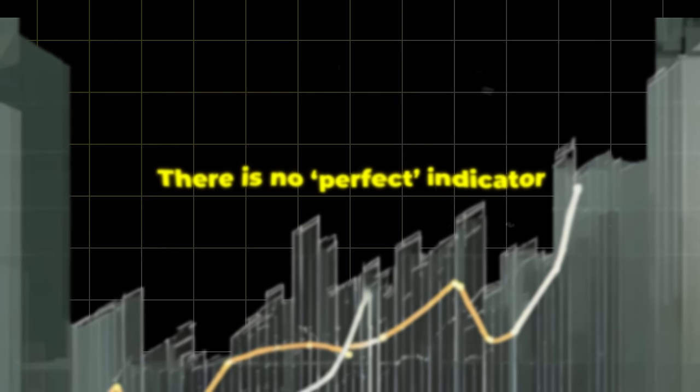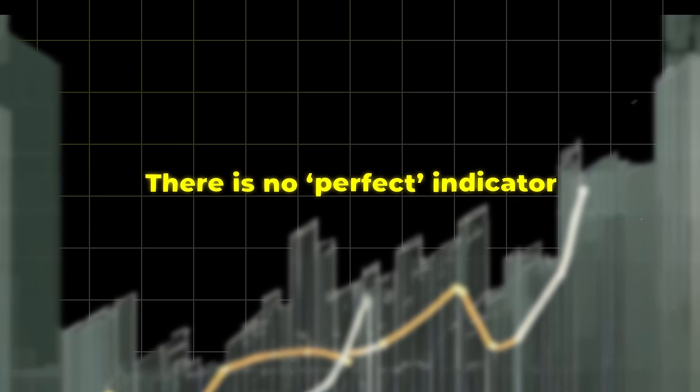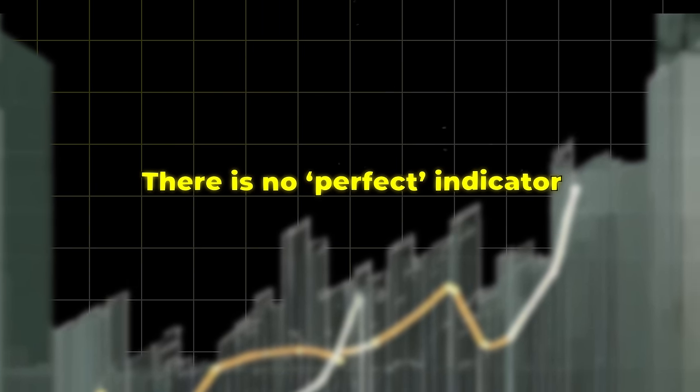We're going to discuss a topic that many in the trading world often seek: the best indicator that promises millions in profits. But here's the truth — there isn't a single indicator that'll magically make you millions in trading. What truly matters is understanding how to read the tape and interpret price action. Let's dive into why mastering these skills is the real key to success in trading.